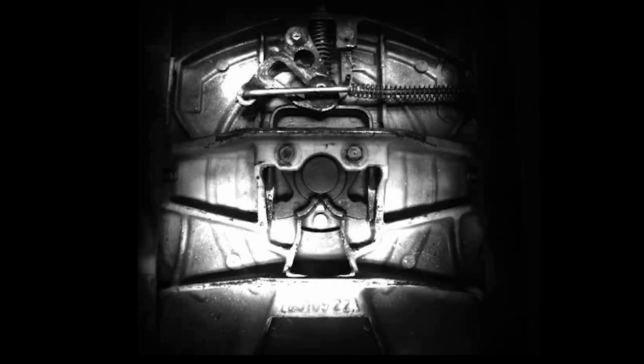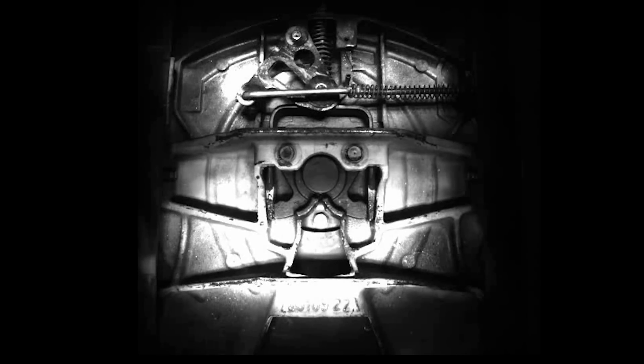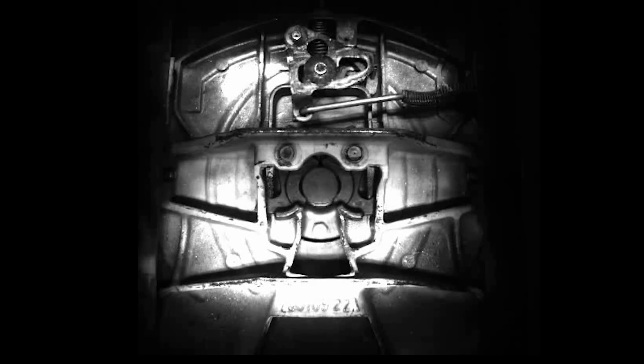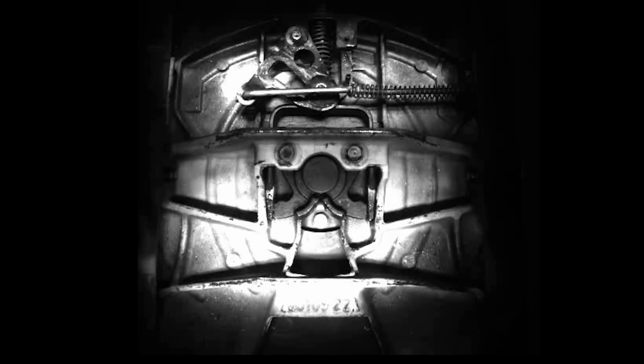The Holland FW35 twin-lock quickly and securely captures the kingpin. More importantly, it does this reliably, time after time. When the footage is slowed down, we can more clearly see this reliable coupling action. Again, the FW35 twin-lock immediately captures the kingpin, and the yoke shaft instantly deploys down over the lock jaws to secure the kingpin in place.